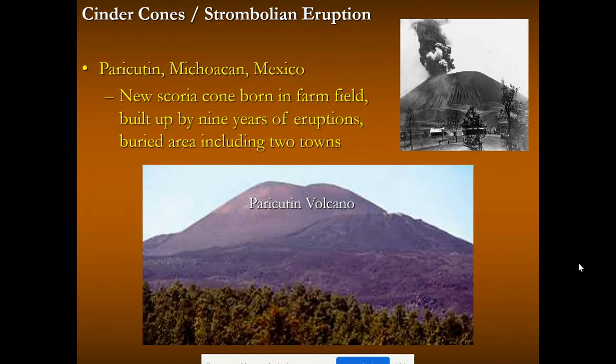Paricutin in Michoacan, Mexico, is another example of a cinder cone. It formed in just over a decade, born in a farm field and building up — including burying two towns. It's a rather infamous cinder cone.